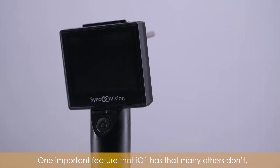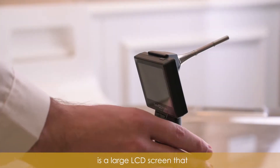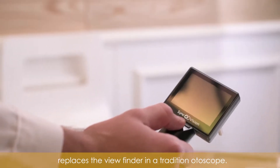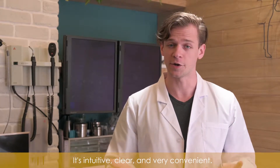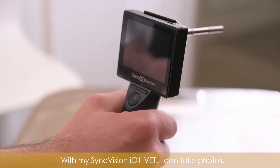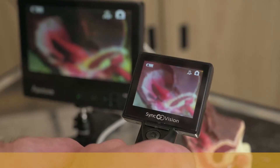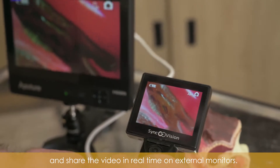One important feature that the i01 has that many others don't is a large LCD screen that replaces the viewfinder in a traditional otoscope. It's intuitive, clear, and very convenient. With my SyncVision i01 VET, I can take photos, record in 720p, and share the video in real time on external monitors.